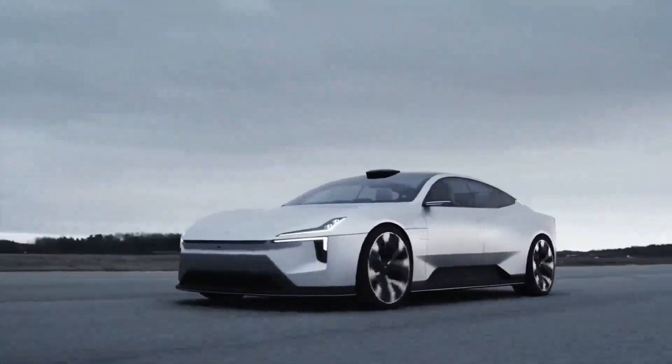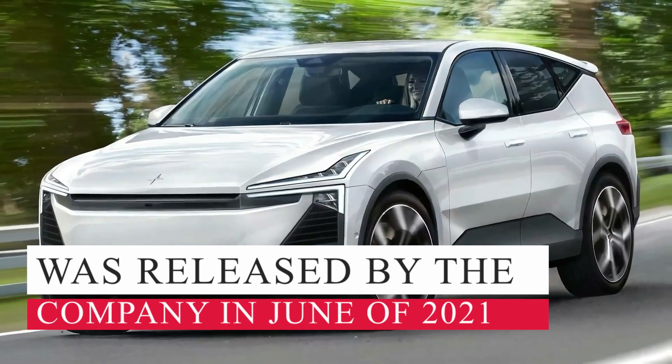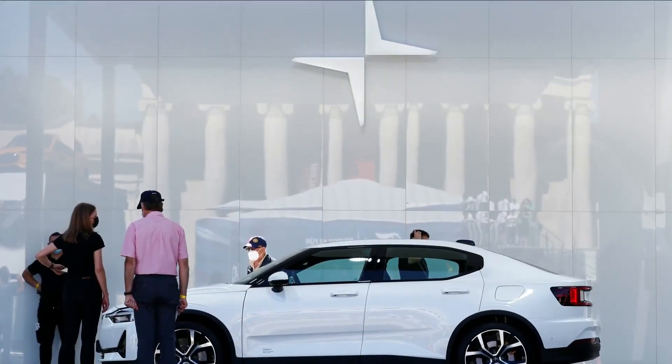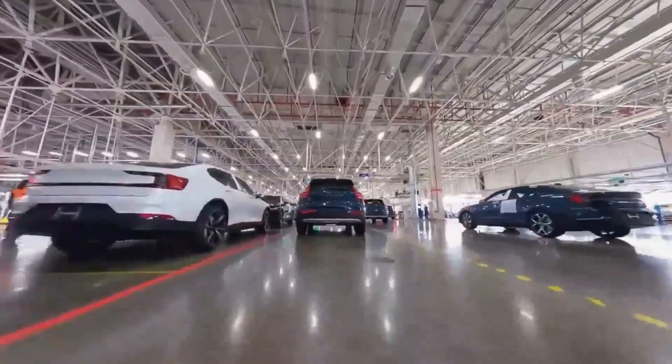The first teaser for Polestar's upcoming electric SUV, the Polestar 3, was released by the company in June of 2021. In addition to this news, the corporation declared that it will construct the automobile in the U.S. Here is what we have learned so far regarding the upcoming major launch from Polestar.